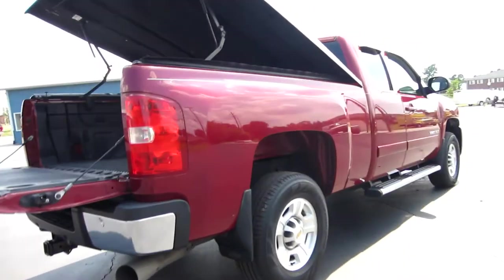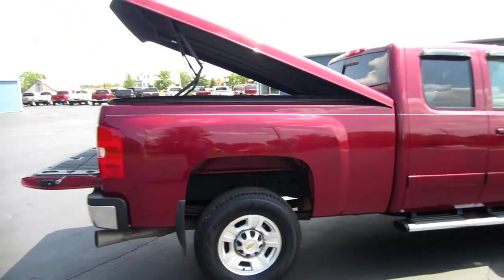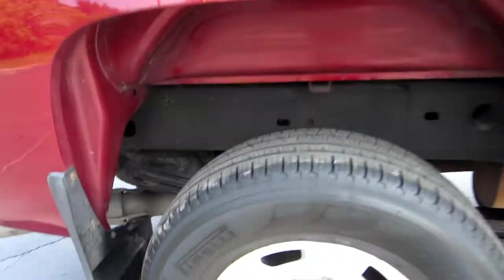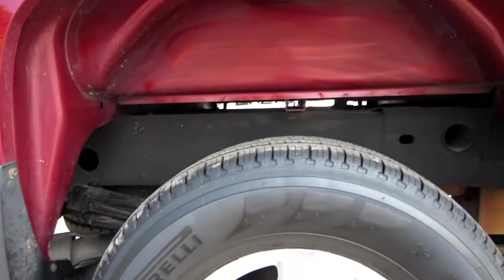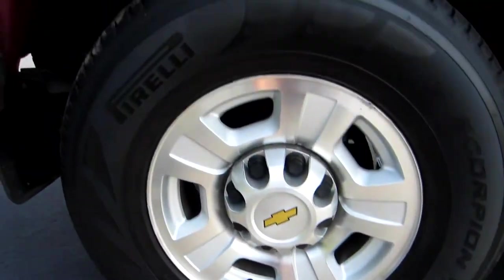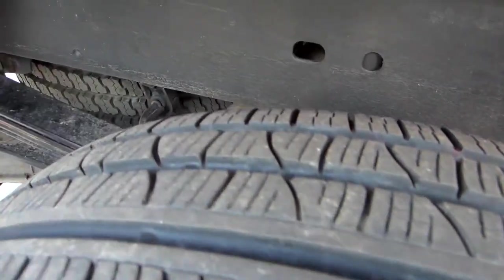This is a well taken care of truck — it's not been beat up, it's not been abused. It's all stock and it's fully loaded. You cannot get another option on this truck. Here's your factory wheels — these are 17-inch wheels with a 265/70/17 Pirelli Scorpion tire. You've got a lot of tire life left, probably about 90 percent — like brand-new tires. The frame looks great, everything is clean.